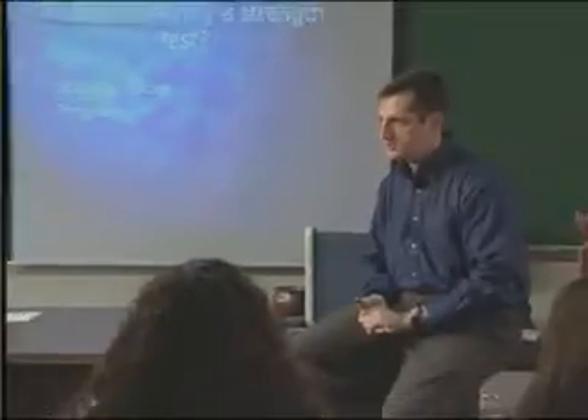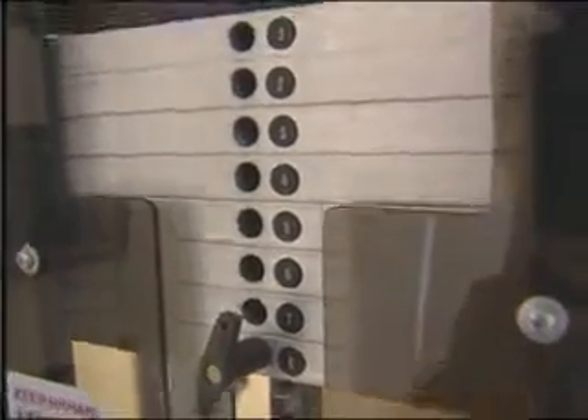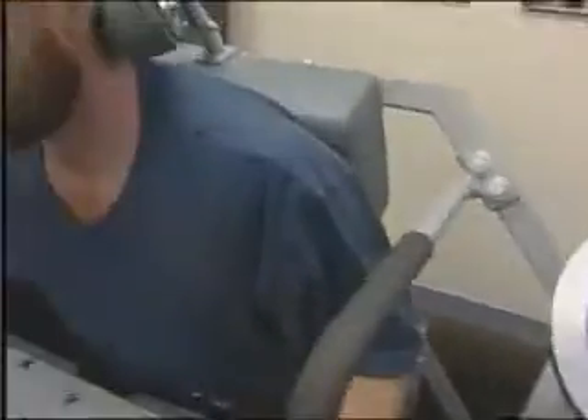The MedX approach is taught at the University of Florida, which has also produced much of the research. One of the thousand or so MedX-equipped clinic operators throughout the world is Dr. Ted Dreisinger, who runs Progressive Spine Care and Rehabilitation in Columbia, Missouri.